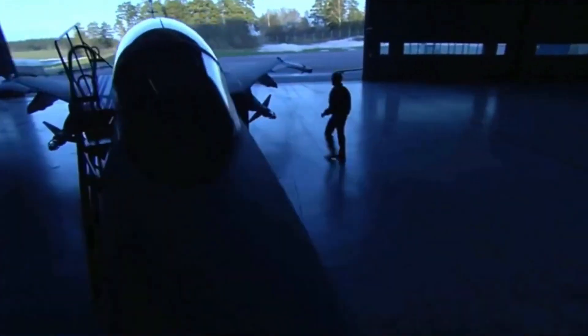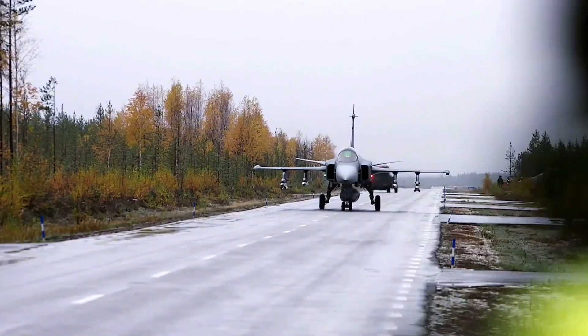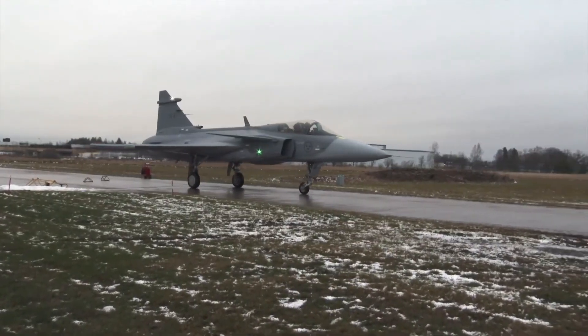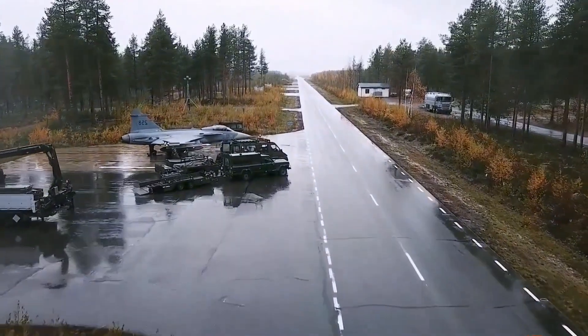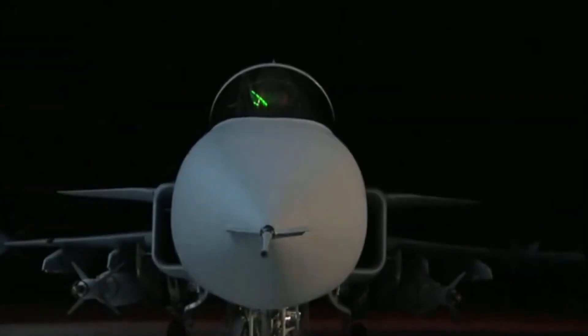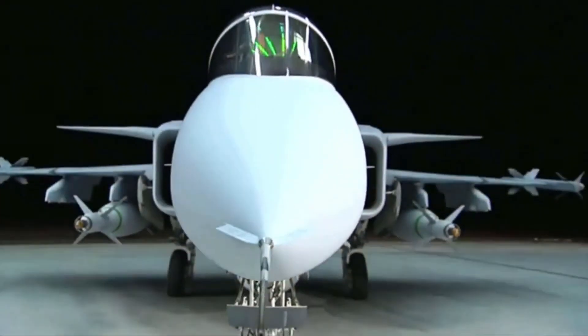This wasn't just engineering — it was strategy. While other nations were locked into expensive long-term contracts, Sweden maintained independence, affordability, and full control of its fighter fleet. It's fast, it's lethal, and it's built for the harsh reality of 21st-century combat.